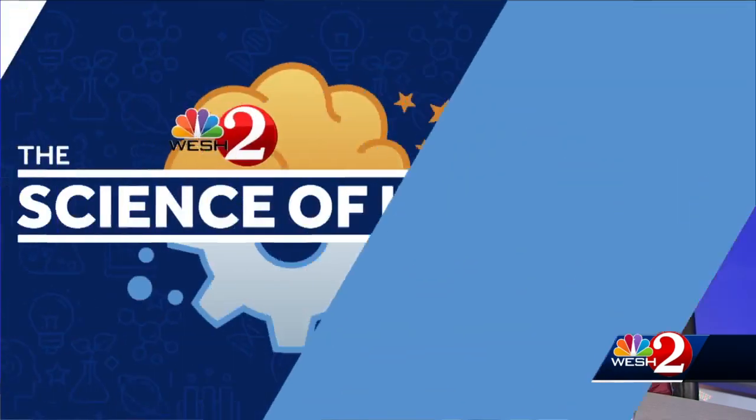Another episode of The Science of It. West 2's Jacqueline D'Agostino shows us we're looking at liquid nitrogen and things get messy. We're here at the Orlando Science Center for another edition of The Science of It.